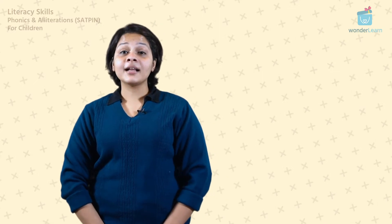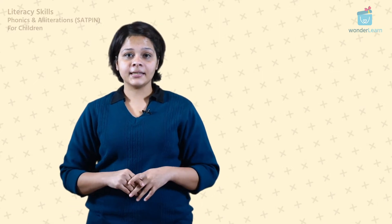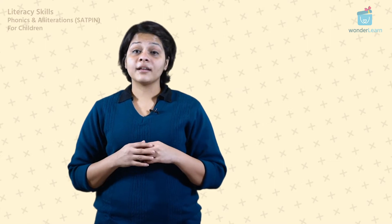Hello little learners, welcome to a new month of learning. This month we go on an adventure to the world of letters and sounds through fun activities and worksheets made just for you. There are many ways you can use the material provided and learn. Let's just go through a few together.